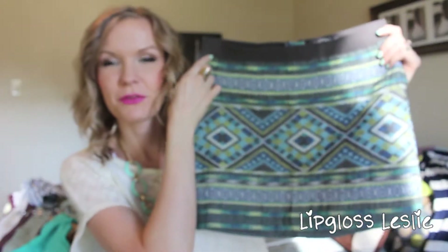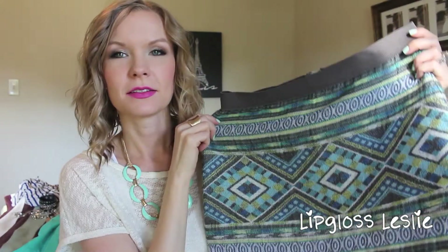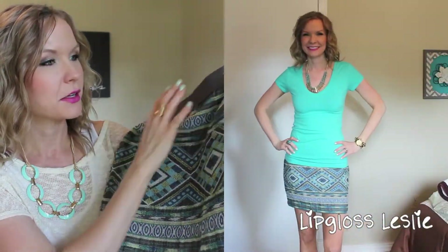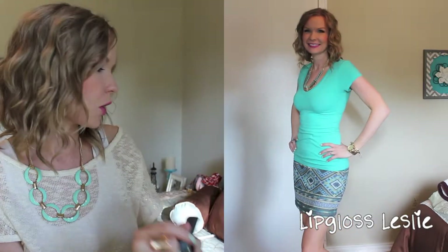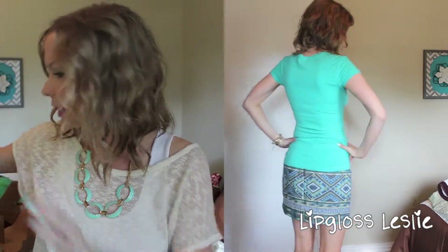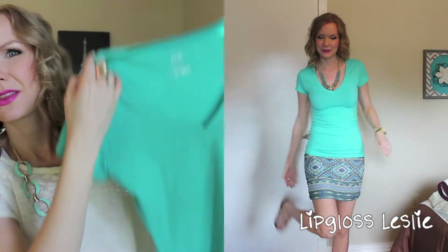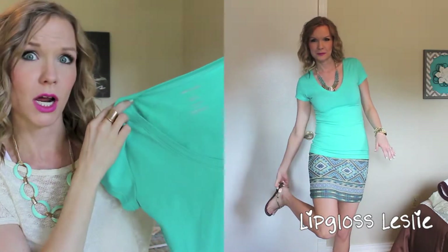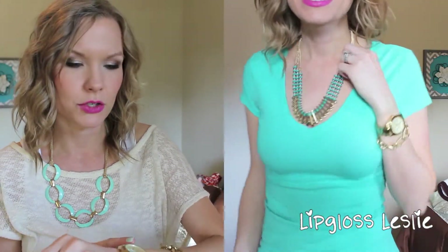These outfits are in no particular order — I just pick what I want to wear each day once I'm there. The next one is this skirt from American Eagle that I got pretty recently and haven't even worn yet. It's kind of an Aztec print with blues, turquoise, and yellow — I showed this in a recent haul and I love it. With it I just have this shirt from Wet Seal, one of those cheap ones for like four dollars.